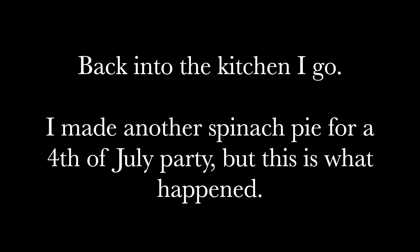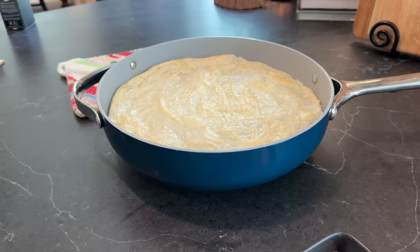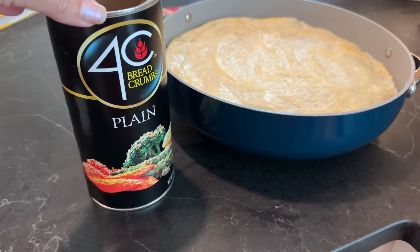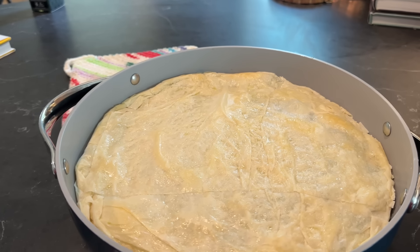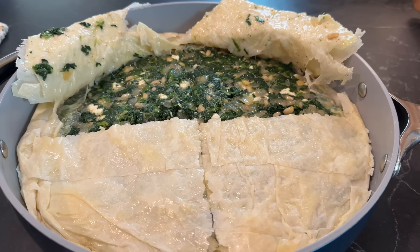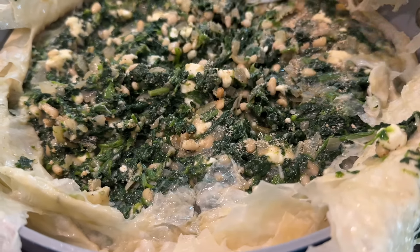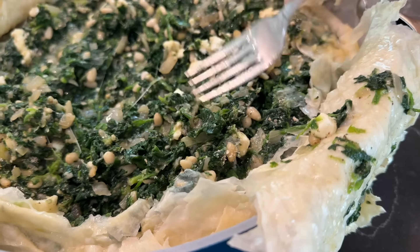I made another spinach pie for the 4th of July party, but this is what happened. I was getting ready to make a larger pan, and true to my style, since I didn't put things in bowls and spread it out, I forgot to put my breadcrumbs in. So I'm going to try to surgically open this up in fourths — I don't know if I can fold it back. We're just going to see how this goes. If it doesn't work, it looks like I'm not bringing a spinach pie to the 4th of July party. I'm going to try to stir the breadcrumbs in slowly, adding a little at a time. I think it's going to work fine now that I'm seeing what's happening. Problem diverted.